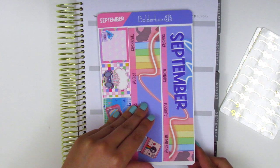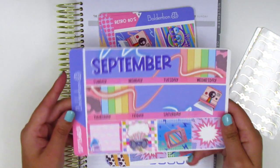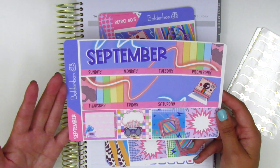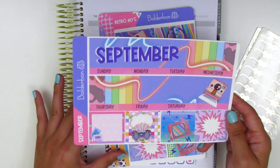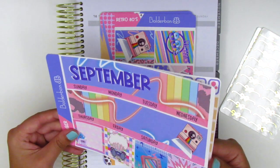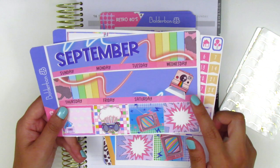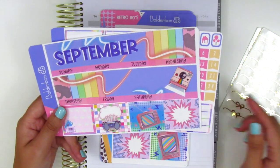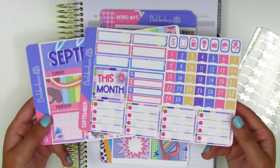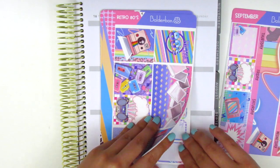Moving on to the kits. The first one here is a monthly — I actually don't do monthly spreads just because they're not really functional for me and I don't really need to memory plan since I already do memory planning in my weekly. But we do have this September monthly in a super fun retro theme. We have like this old school Polaroid camera, a retro TV, and cassette tapes — it's just super fun. The colors are so bright and bold. And then we have the same artwork but I think this is in the kit format.